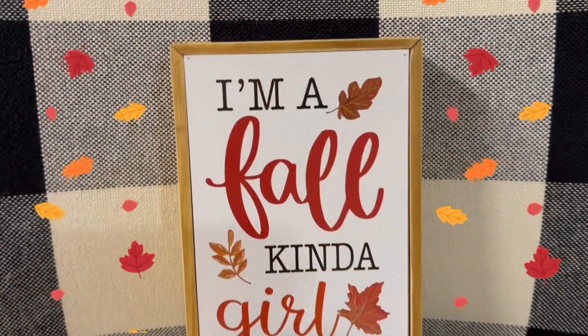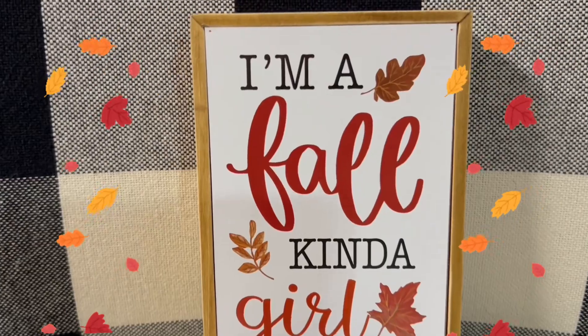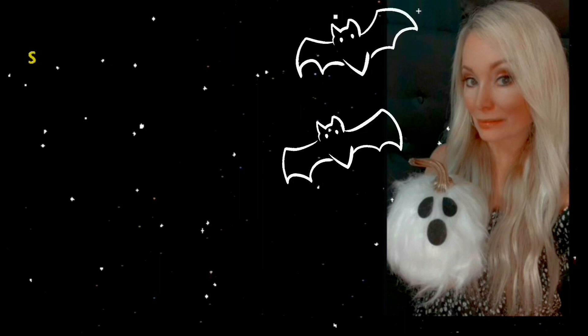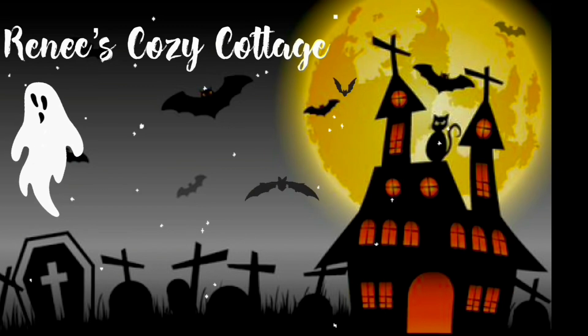And then he got me this sign that says 'I'm a fall kind of girl,' because you guys know I love fall — it's my favorite season. And this was $4.99. Guys, I will have a lot more fall and Halloween videos coming up, so stay tuned for those. Thank you for watching, and I'll see you in my next one — bye ghouls!